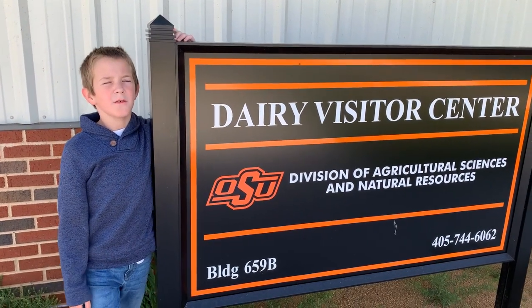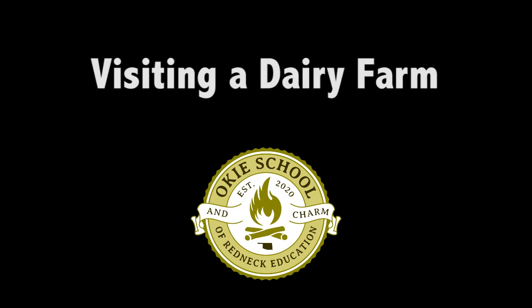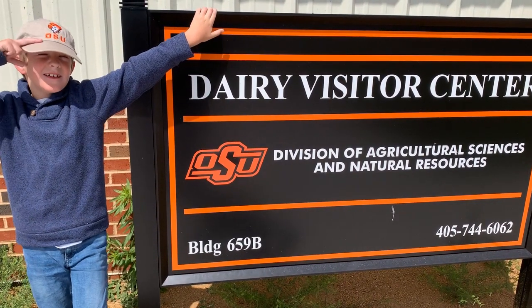We're here at the OSU Visitor Center. Let's go inside and see what we can learn.